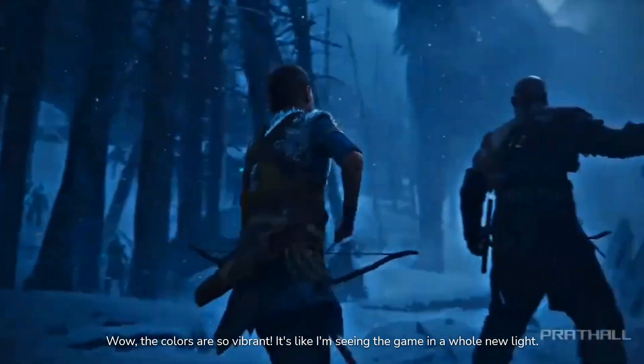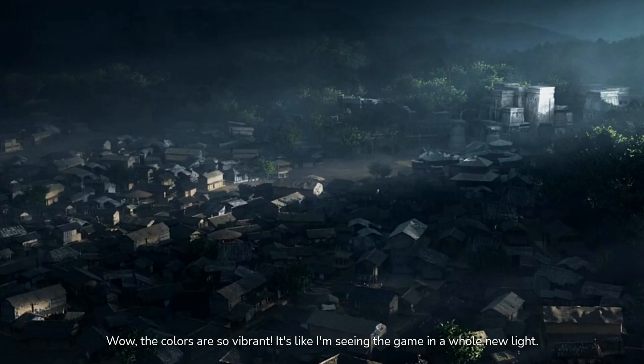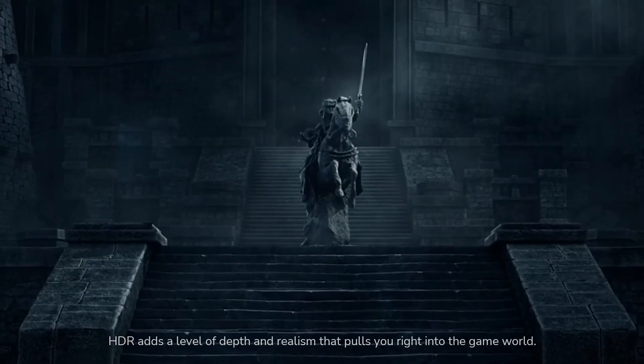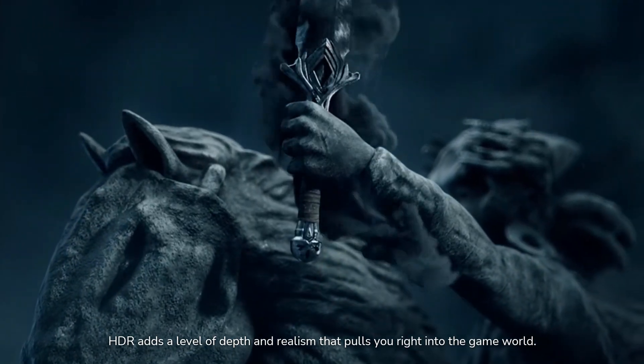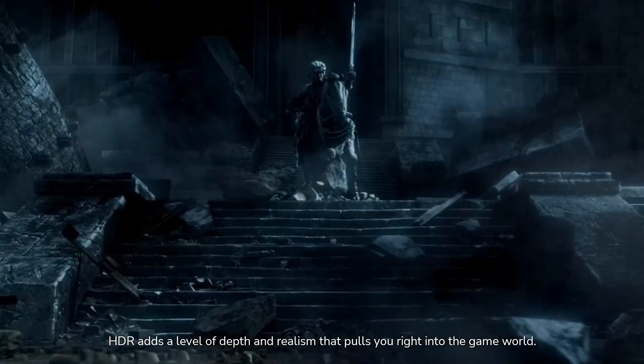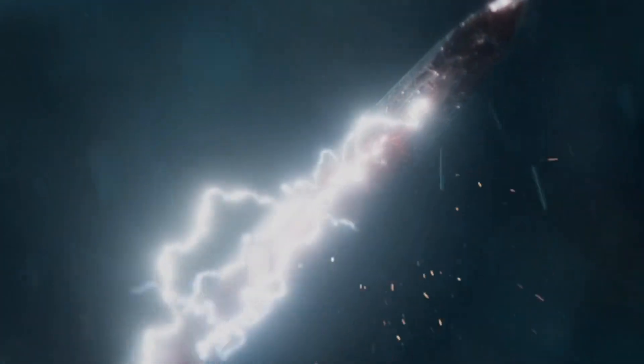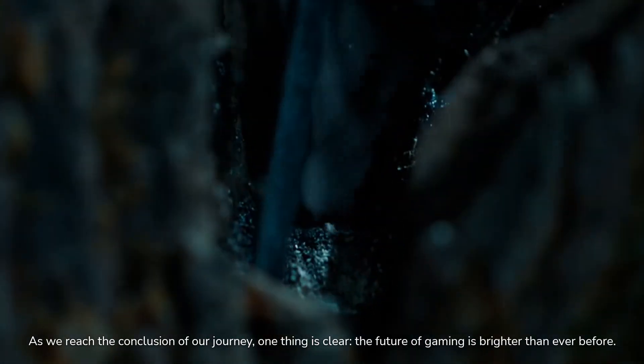Wow, the colors are so vibrant. It's like I'm seeing the game in a whole new light. HDR adds a level of depth and realism that pulls you right into the game world.